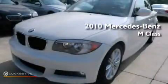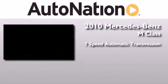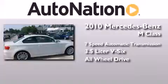This is a certified pre-owned 2010 Mercedes-Benz M-Class. This crossover has a 7-speed automatic transmission, a 3.5-liter V6, and the added safety and control of all-wheel drive.